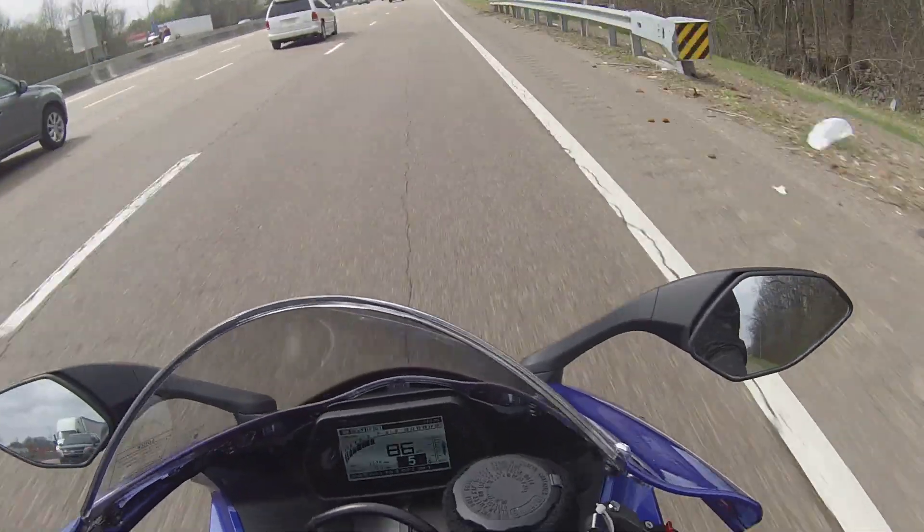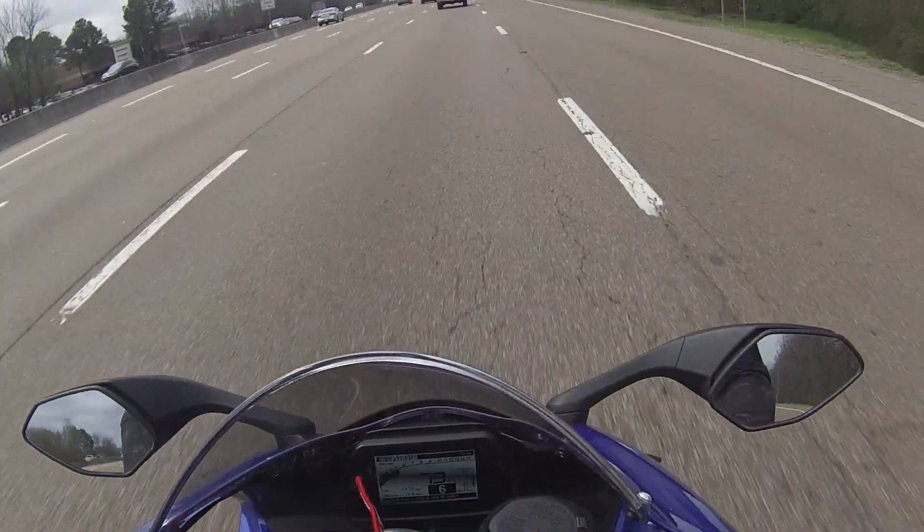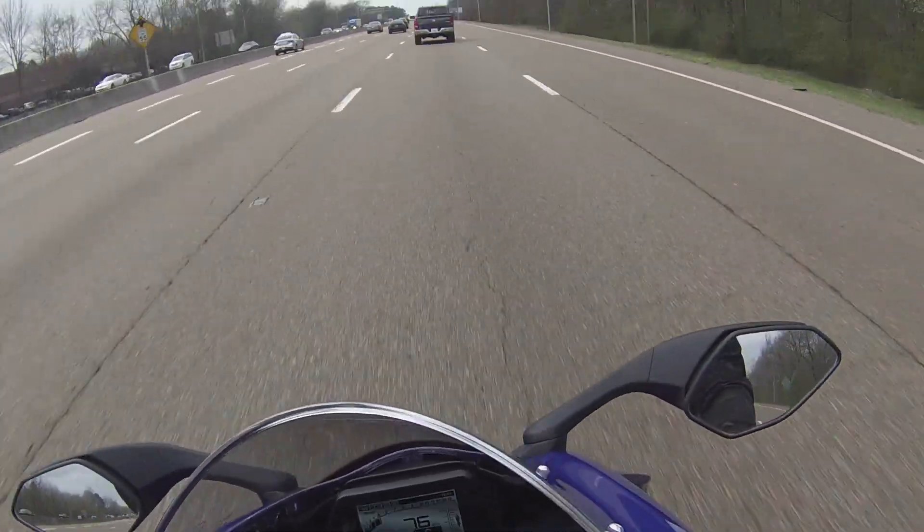Get the gear and just roll on it. You're doing 85, 86. This thing's a dream to ride.